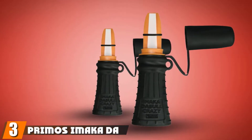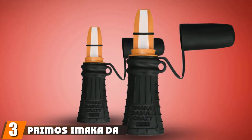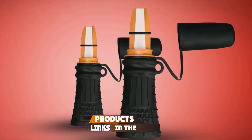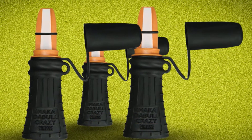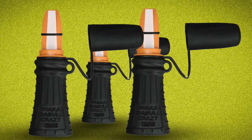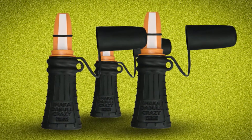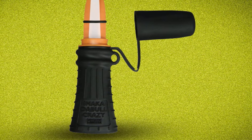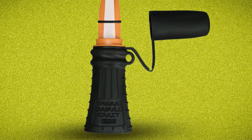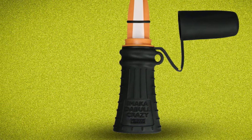The number three position is held by Primo's Amaka Da Bull Crazy Call. Similar to all other Primo's calls, the Amaka Da Bull Crazy Call builds manipulative sound to make your elk hunting easier. Primo's designs their products in a way that can endure the toughest conditions. This specific call is designed to attract the mature bull, as it produces a natural tone that puzzles bulls easily. If you are a beginner in this field, don't worry as this is easy to use.